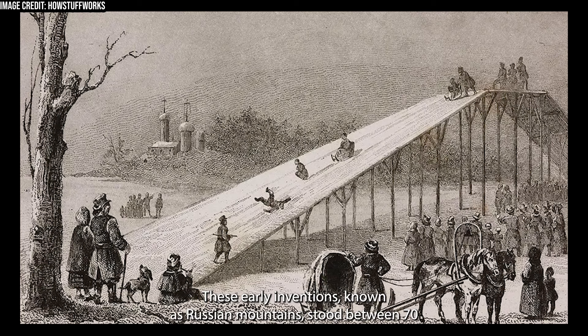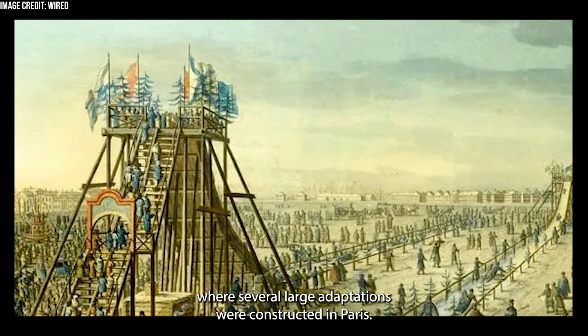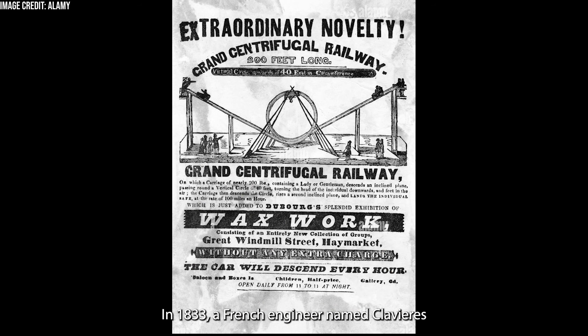These early inventions, known as Russian mountains, stood between 70 and 80 feet tall, with a 50-degree drop supported by wooden beams. These designs quickly spread throughout Europe, most notably to France, where several larger adaptations were constructed in Paris.